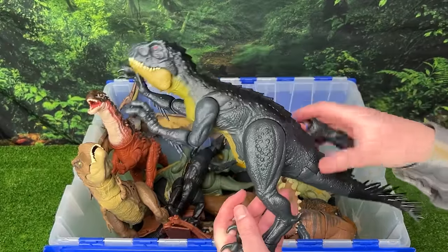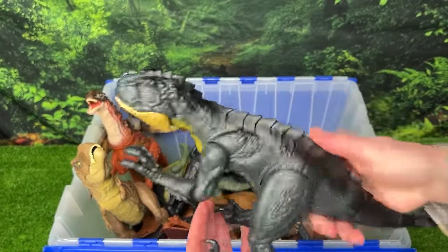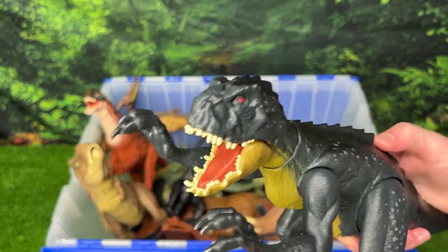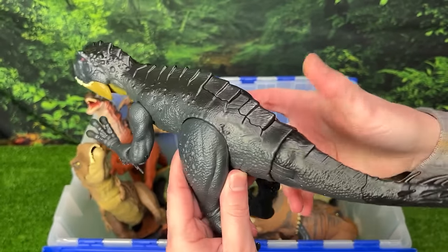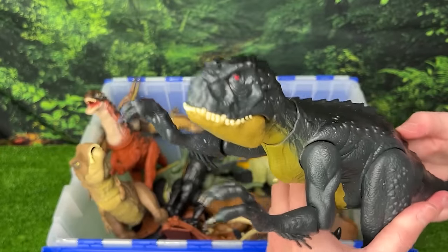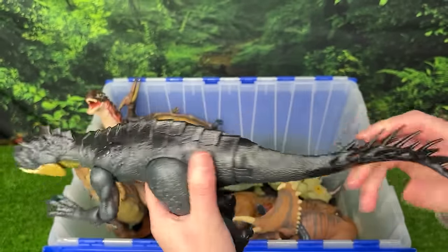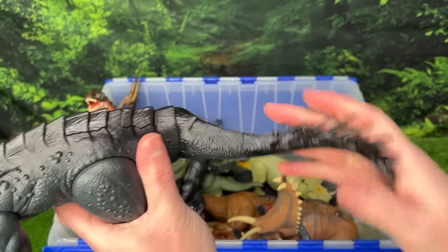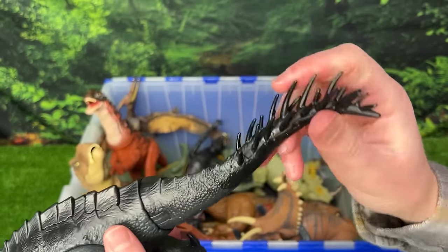Next up we've got a Scorpios Rex figure, and this has some really cool attack features. The first button on its back activates the jaw with sound effects. It also has a second button for the claw slashing action. And that's not all — the tail is actually spring loaded, so you can swing it back and forth to hit other dinosaurs with those poisonous quills.